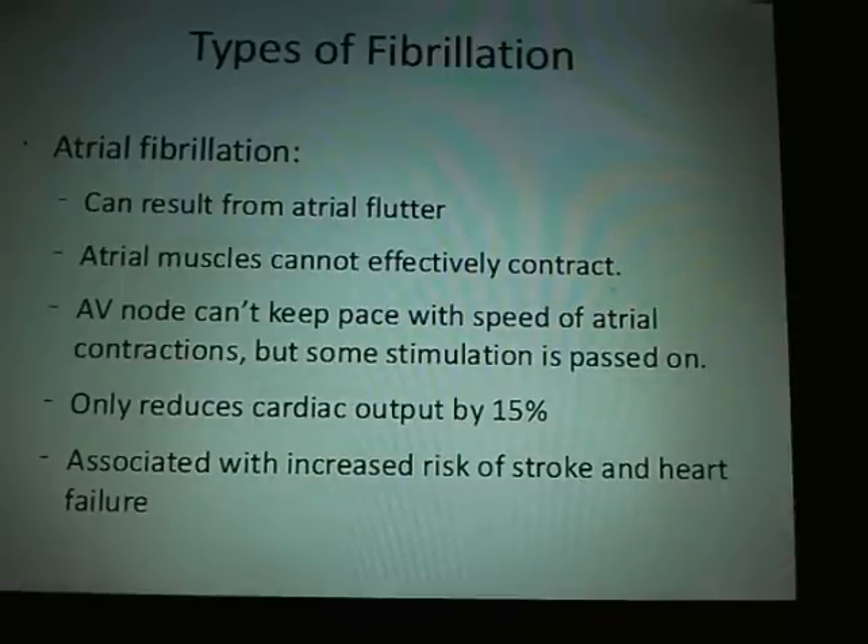Types of fibrillation: atrial fibrillation results in atrial flutter — atrial muscles cannot effectively contract, the AV node can't keep pace, reducing cardiac output by about 15 to 20%. It increases the risk of stroke and heart failure. If you have atrial fib, they will absolutely put you on Coumadin, warfarin, or Plavix — something to keep you from clotting as easily, because the flutter and poor blood flow is just asking to throw a clot.